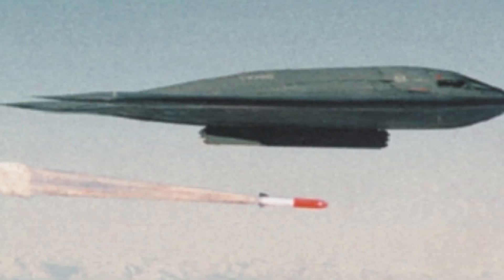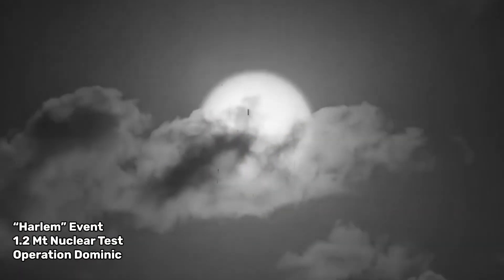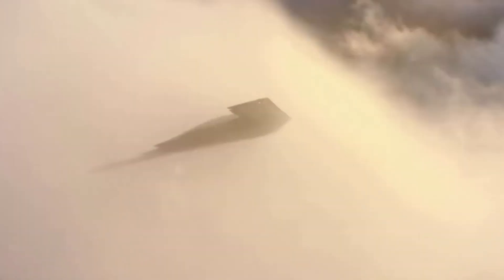The B83 nuclear gravity bomb has a maximum destructive capacity of 1.2 megatons — around 1,200 kilotons — making it America's largest nuclear weapon. The primary means of delivery for these massive weapons is the B-2 Spirit stealth bomber.